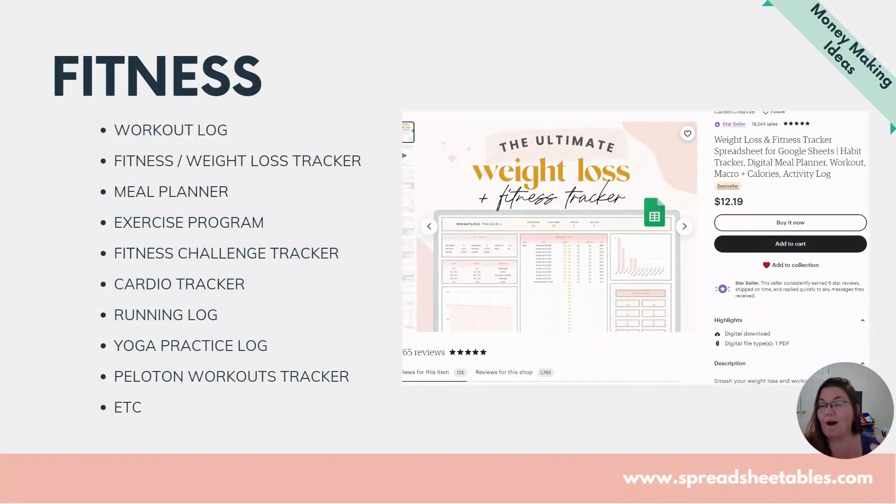Fitness: if you have a fitness or wellness blog, you can offer meal planners and exercise plans. Peloton workout trackers are really popular too — just be careful not to use the Peloton brand name on Etsy because of IP infringement risk; just call it a workout tracker. Pricing for these spreadsheets ranges from about $6 to $20. I price mine around $9.99 — I want to be in the middle, not too cheap but not the most expensive either, unless your spreadsheet is really unique.